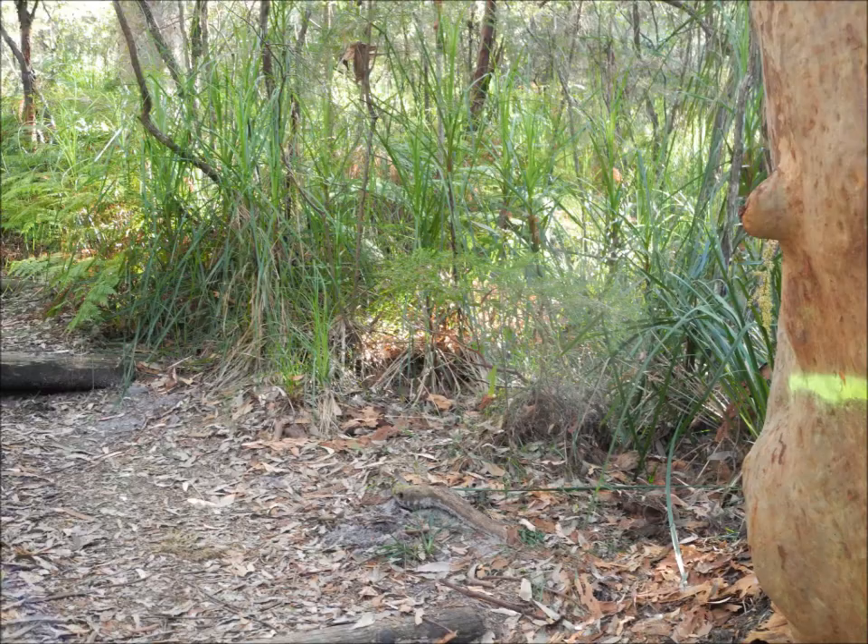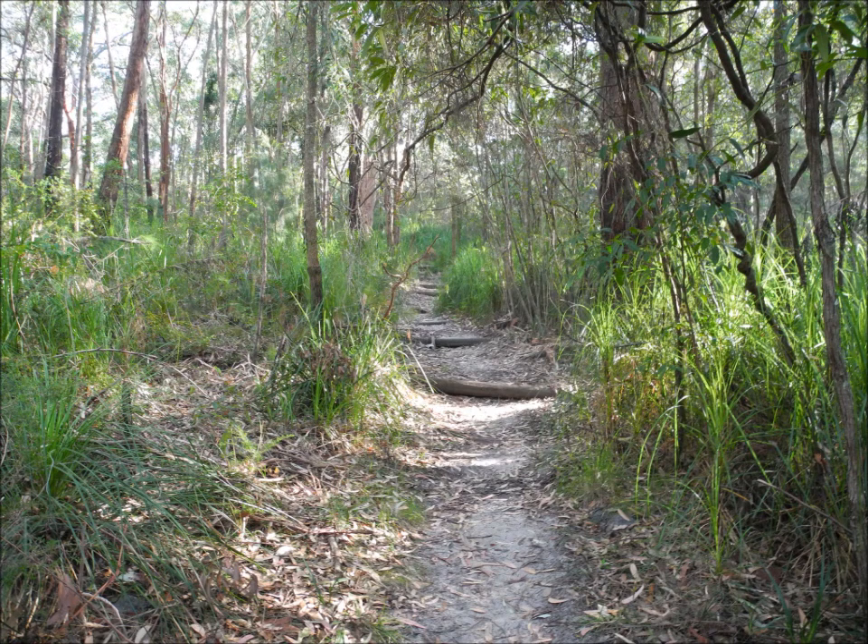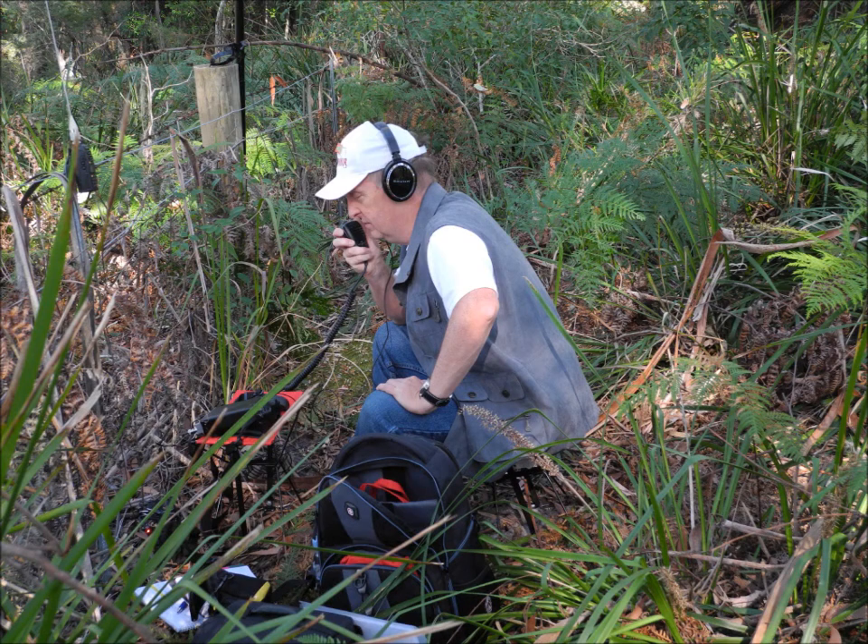Here we are going back up again. Very easy walk. Nice day. It was the first of September, first day of spring, also Father's Day. So let's see how we got on.